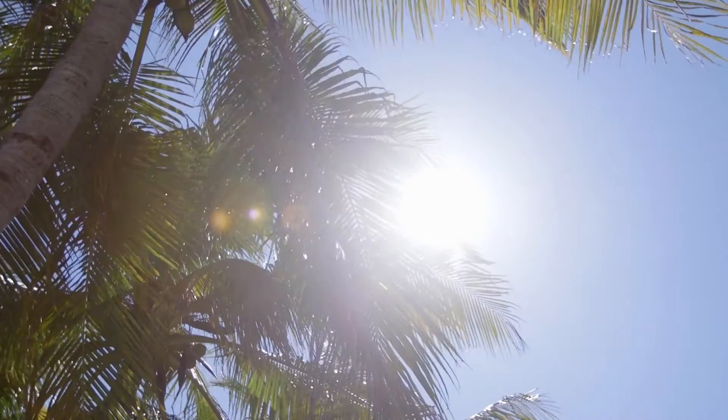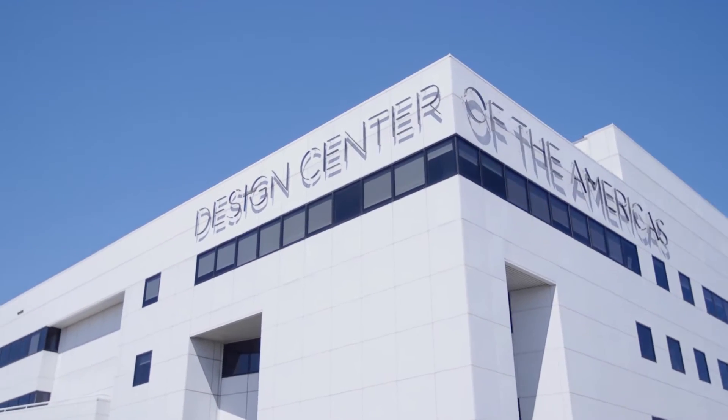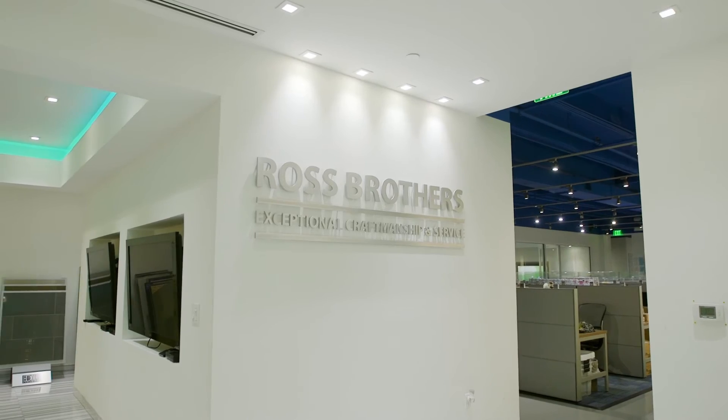We just arrived here at Dakota, home of Ross Brothers Construction, and we're going to be going inside to meet with the entire team and discuss the entire project from start to finish, coordinating the entire calendar. Come on inside and let's go see the team.